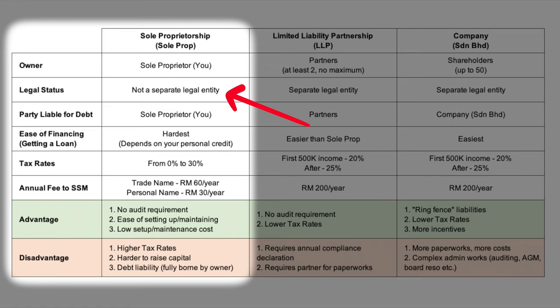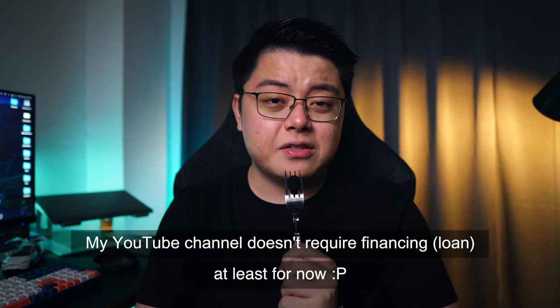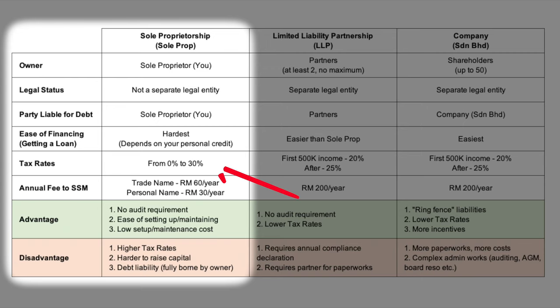That also means that if there's any debt obligation like a loan in my business, my personal assets will directly be the collateral. Personally, I don't really care so much about that because the business nature of my YouTube channel doesn't really require financing or raising a huge amount of capital, at least for now. So it's not an issue for me for the foreseeable future.